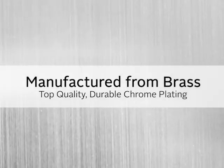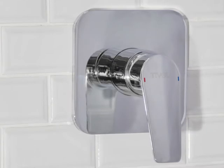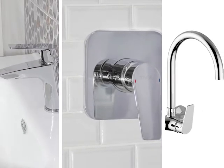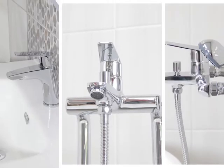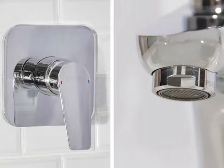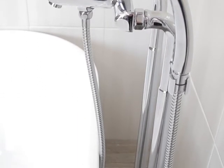Taps are constructed from genuine brass and finished with a high-quality chrome plating that will not rust. Each Tivoli Trento tap displays the perfect design balance between square and cylindrical. Rectangular lines on handles and spouts shape seamlessly into curvaceous pillar supports.